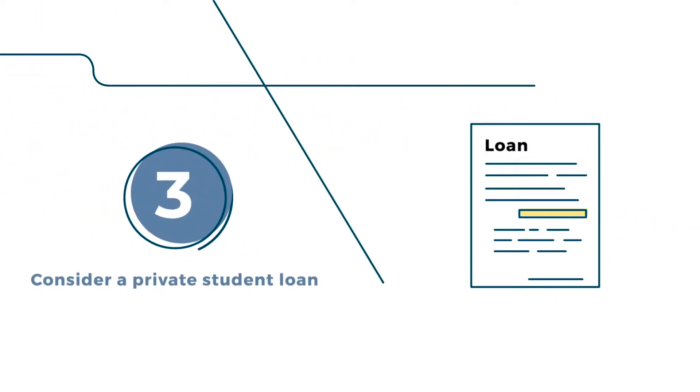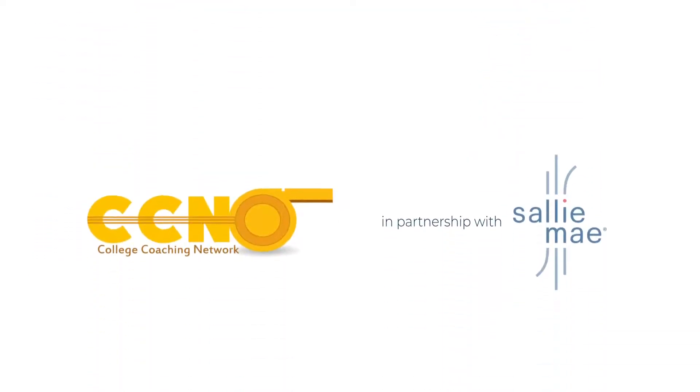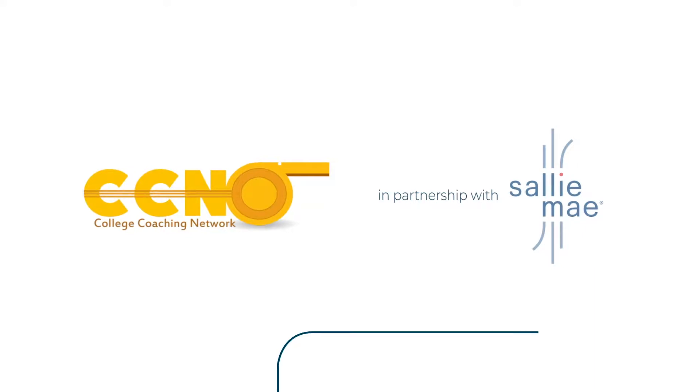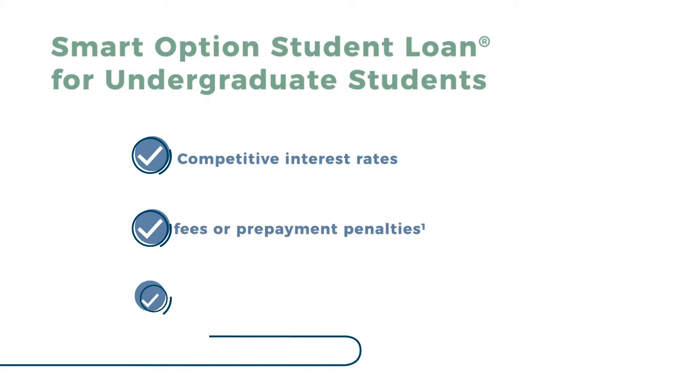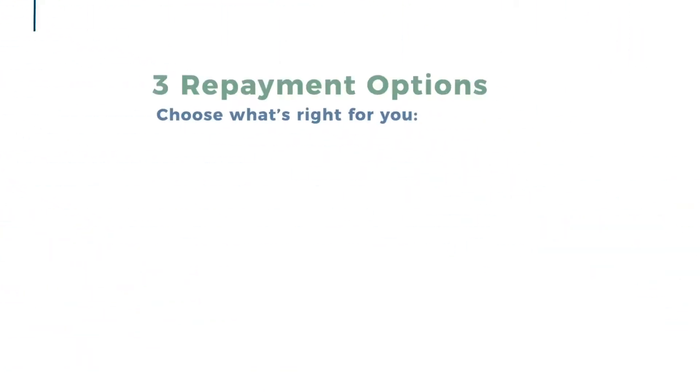Third, fill any gap with a responsible private education loan — it can make the difference. We've partnered with Sallie Mae because they have experience helping students achieve the dream of higher education. Their Smart Options student loan for undergraduate students offers competitive rates, and you also have the freedom to choose from three repayment options.